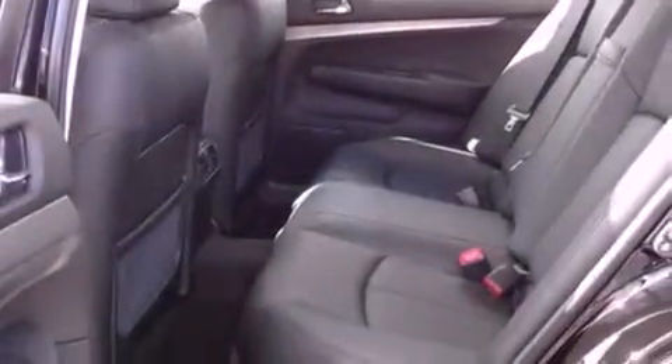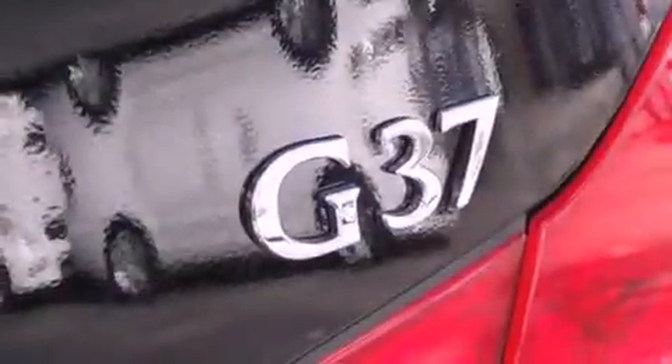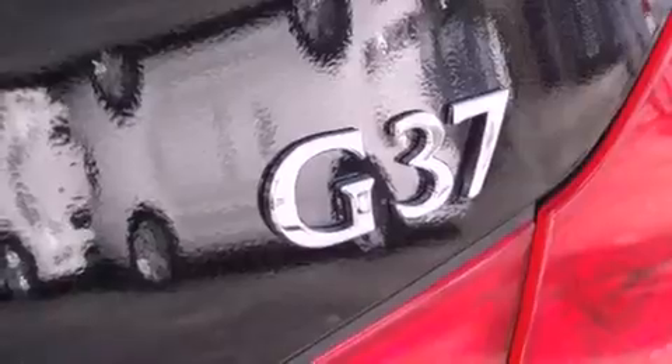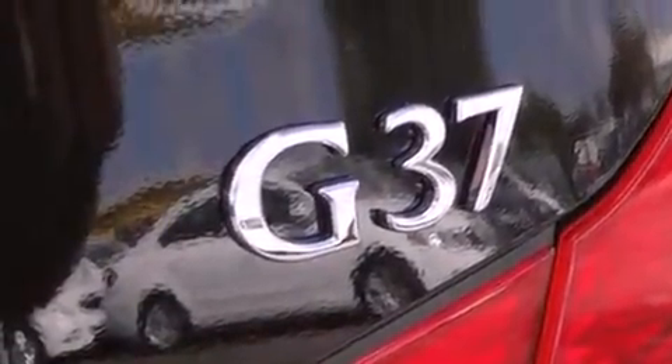Features include the premium package, the navigation package, Bluetooth cell phone integration, traction control and stability control systems, tinted glass, side curtain airbags, a first aid kit, and the heated seats can warm you up in seconds, keeping you and your passengers comfortable the whole trip.